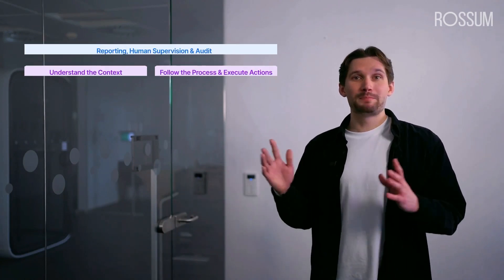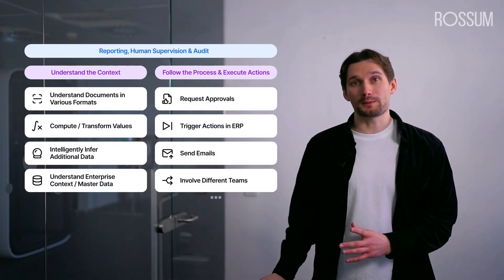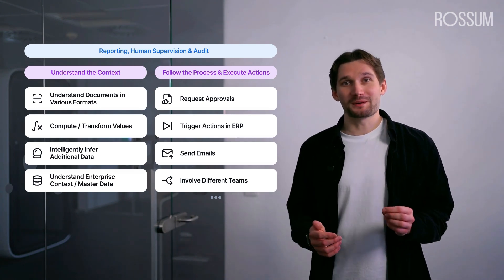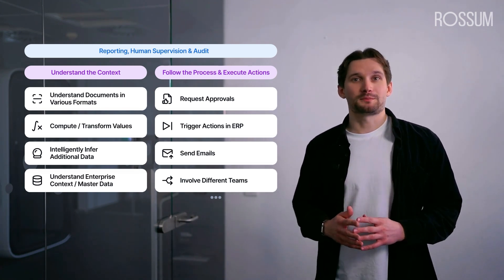Thomas has shared the big picture of how AI agents are reshaping the way we work. Now let's dive into the features that empower Rossum to take the complexity out of paperwork and fully automate your document processes.